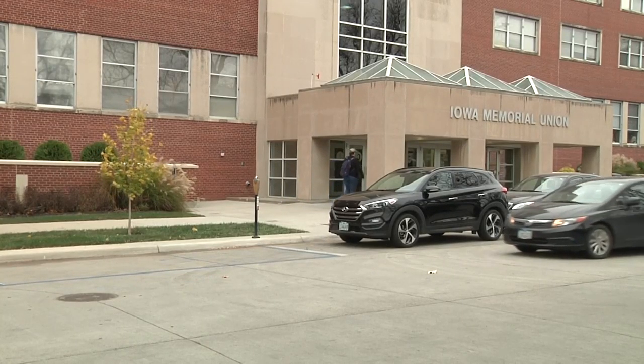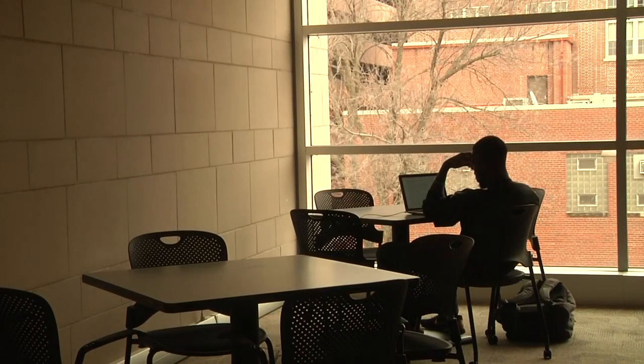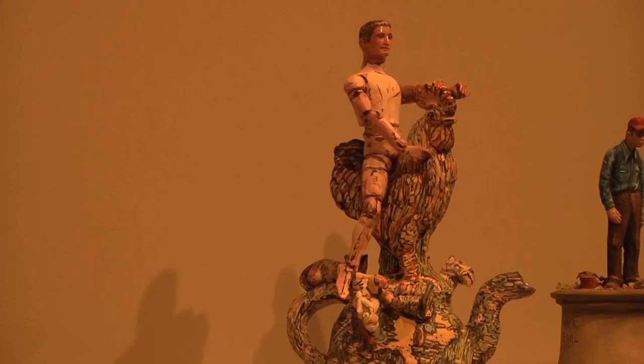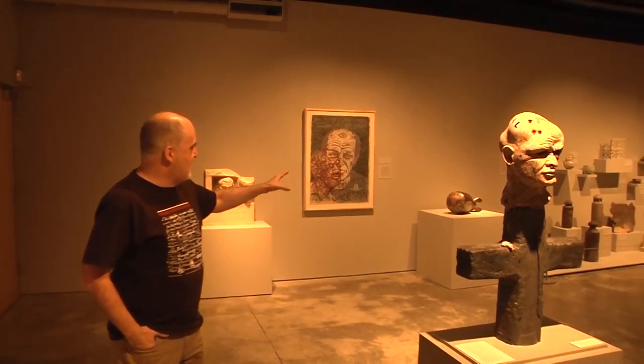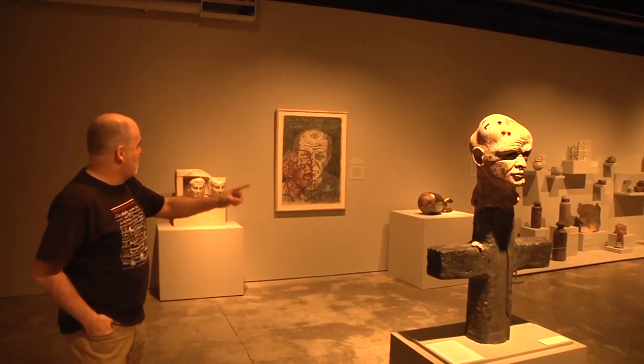The Iowa Memorial Union serves as a central hub for university activities, as well as a common place of study for UI students, but within its walls sits a display of creativity and expression that anyone will be wise to enjoy. Its black box theater is home this fall to the Clay Revisited Traditions in Shards exhibit, run by University of Iowa Curator of Education Dale Fisher, offering patrons the chance to take their own meanings from a variety of beautiful artwork.